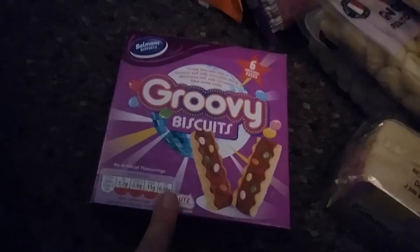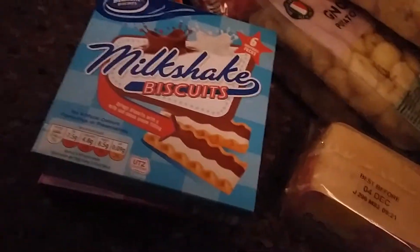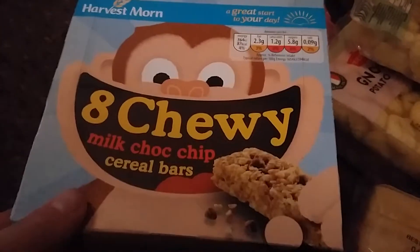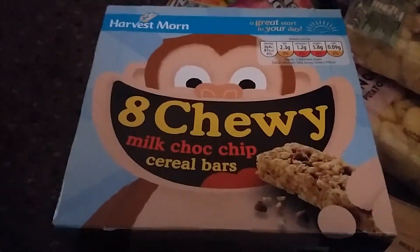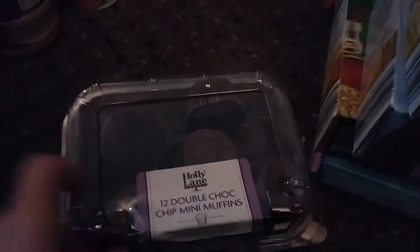We have a cake, some gravy biscuits, and milkshake biscuits - Imogen likes the gravy ones and Theo likes the milkshake ones. We have maple syrup granola bars and harvest moon chewy milk chocolate chip cereal bars, as well as harvest moon white chocolate chip cereal bars. Someone in Aldi recommended the sea salt crackers so I got those to try. We also have double chocolate muffins and chocolate chip muffins.